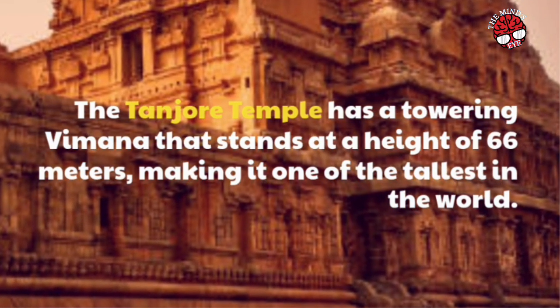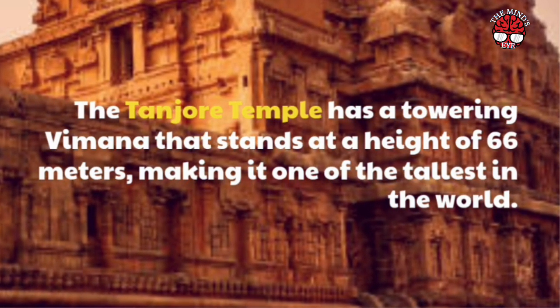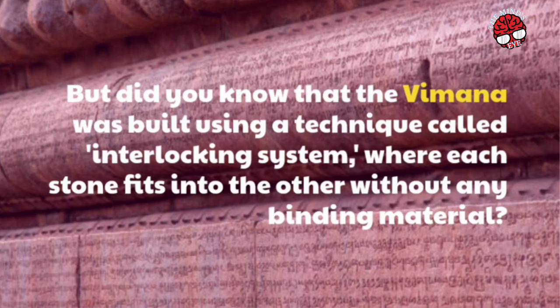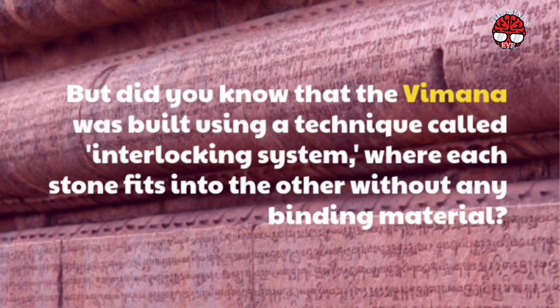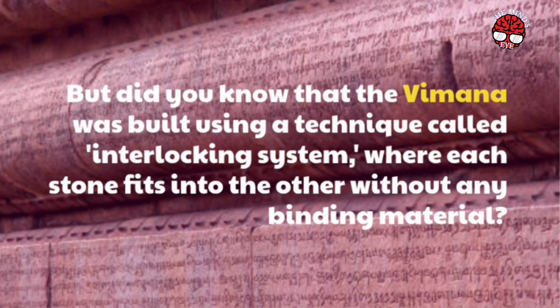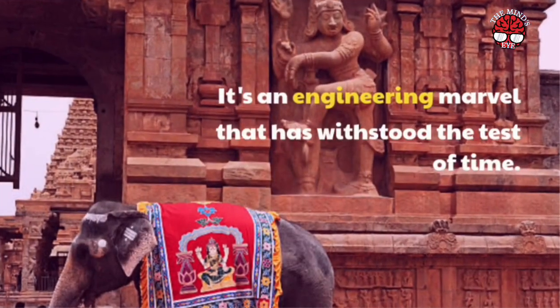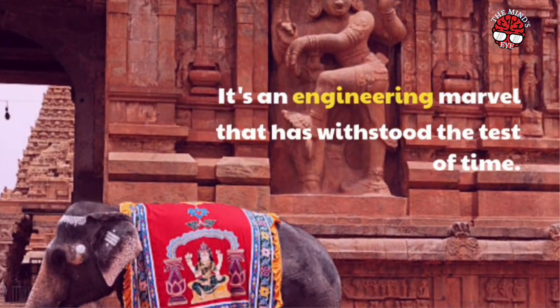The Tanjore Temple has a towering Vimana that stands at a height of 66 meters, making it one of the tallest in the world. But did you know that the Vimana was built using a technique called the interlocking system, where each stone fits into the other without any binding material? It's an engineering marvel that has withstood the test of time.